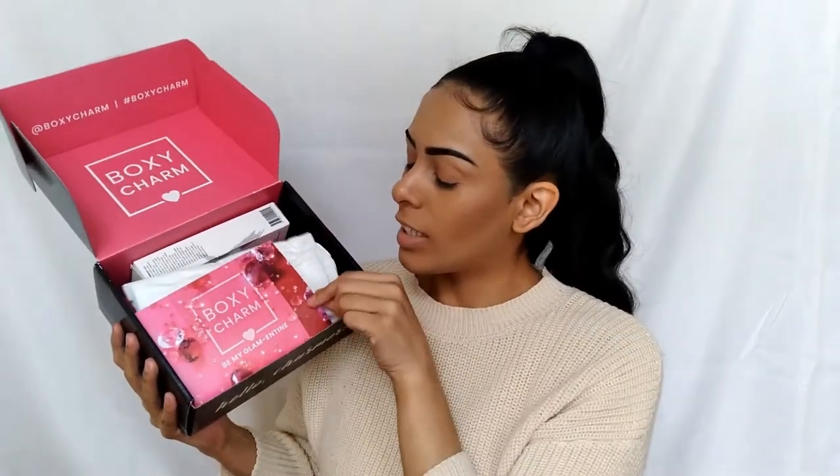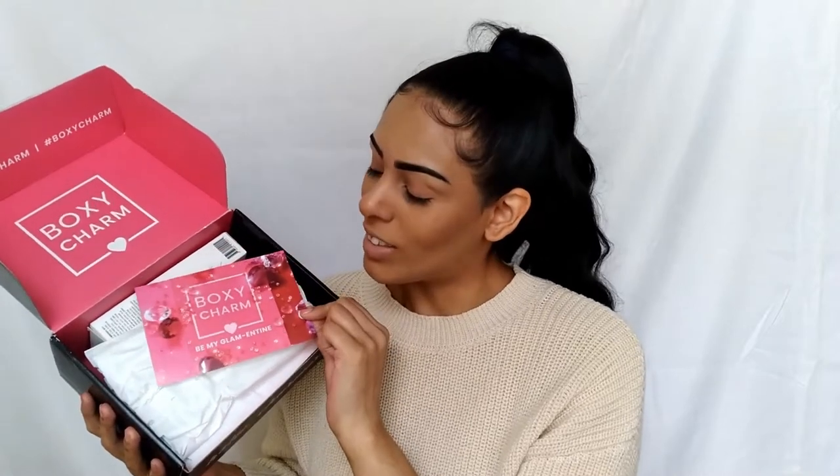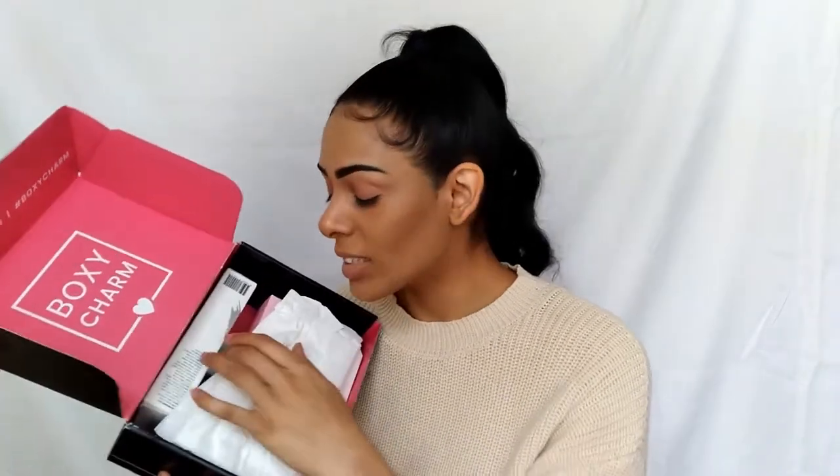I'm really excited for this month because BoxyCharm sent me an email maybe a week before I got the box, and they told me they threw in a free gift. I have already seen the box because I needed to know what I could use and what I couldn't, but I'm so excited to share it with you guys, and thank you so much BoxyCharm for that extra gift. So this is my base box, a little bigger than usual. And this month — well, last month — was BoxyCharm Be My Glammin' Time. This was the month of February, so we got a Valentine's Day box, the month of love, and they sent over some great stuff. We have our pamphlet with all our products and pricing, so let's get into it.